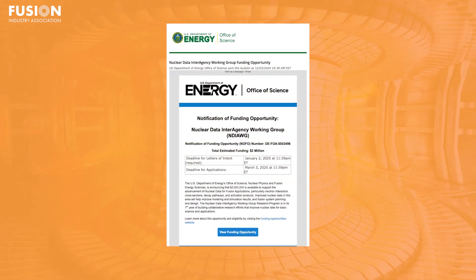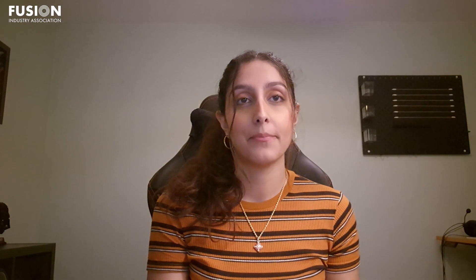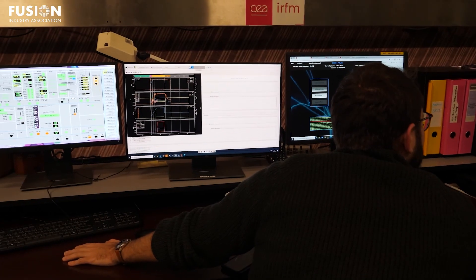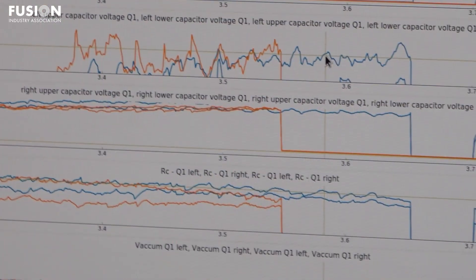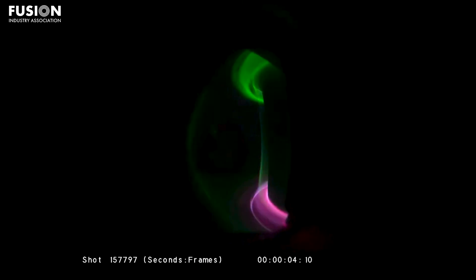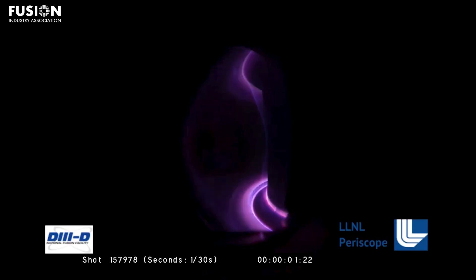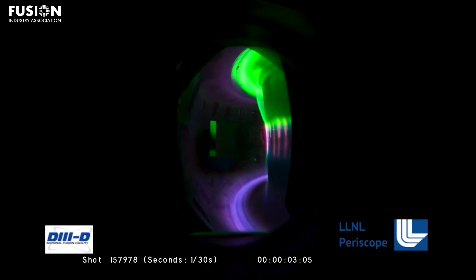Fifth, we highlight a funding initiative designed to strengthen fusion's foundational data. Accurate data forms the bedrock of reliable fusion plant modelling — every aspect of plant design, from predicting neutron interactions to gauging material endurance and optimising operational scenarios, depends on trustworthy information. Recognising this, the US Department of Energy's Office of Science has announced a $2 million funding opportunity through the Nuclear Data Interagency Working Group.